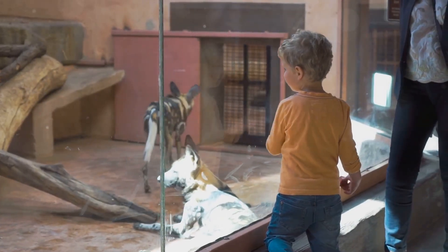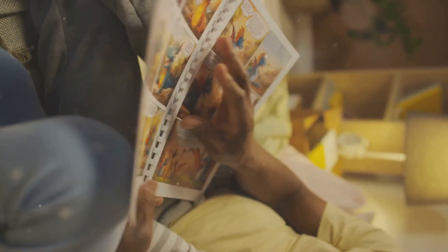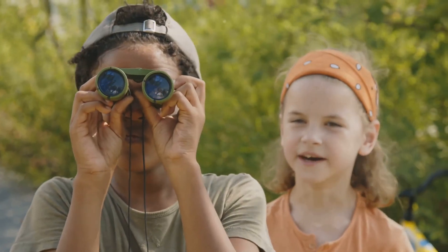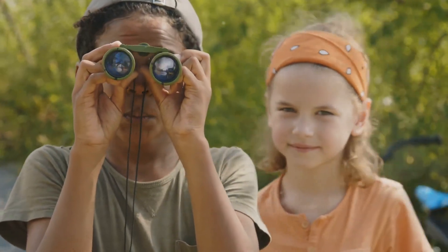You can help by learning more about animals, appreciating them in their natural habitats, and supporting organizations that work to conserve wildlife. Keep exploring, keep asking questions, and never stop being amazed by the wonders of the animal kingdom.